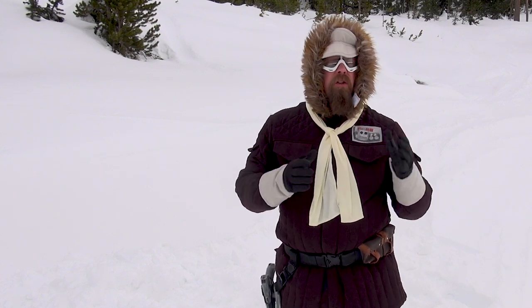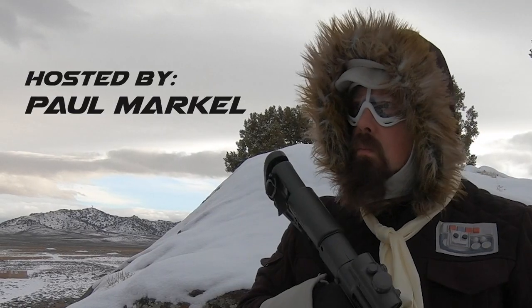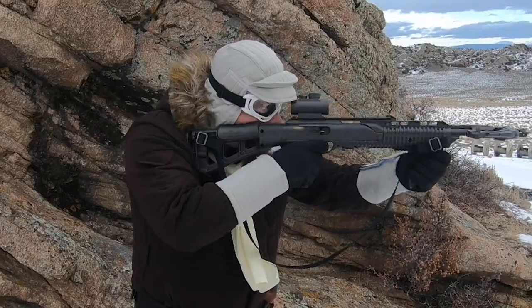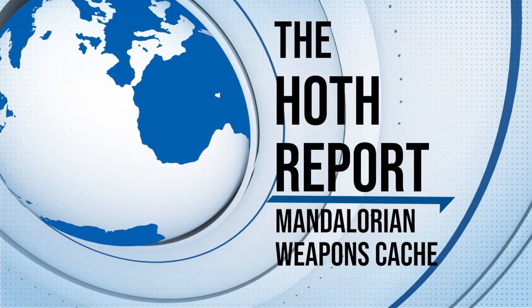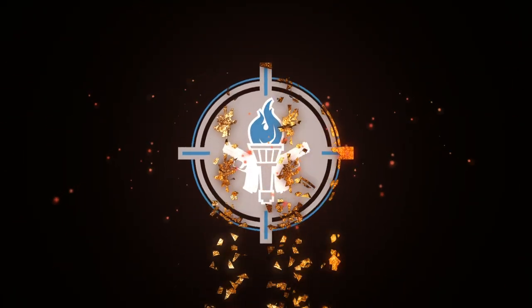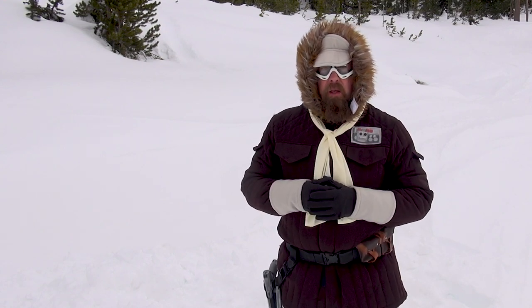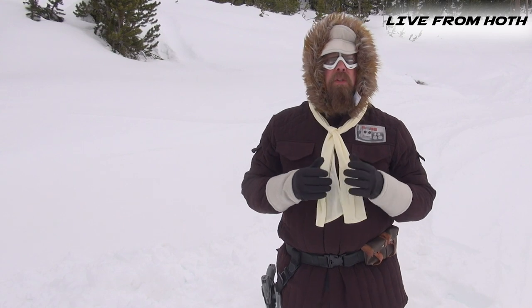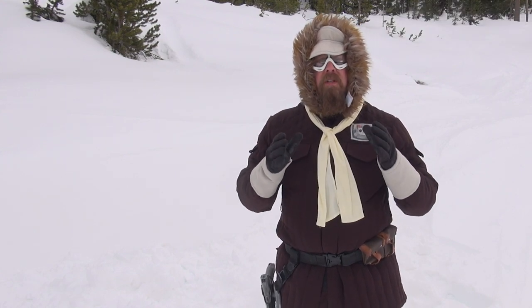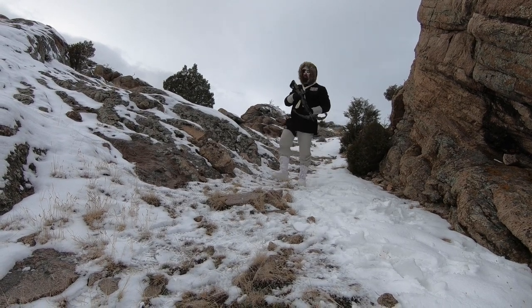Mandalorian bounty hunters have been known to stash weapons all over the galaxy. Hello everyone, welcome back to the Hoth Report. Recently, rebel intelligence came up with some information — they believe there is a weapons cache, a Mandalorian weapons cache, very near here. We're going to see if we can find it and find out what's inside.